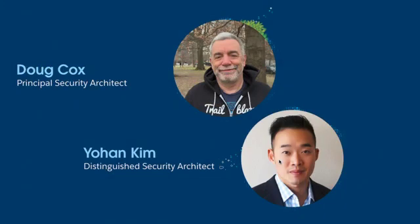My name is Doug Cox. I'm a security architect here at Salesforce. I support all HLS — Healthcare Life Sciences — accounts. I'm from New York and I've been with Salesforce for five years. And my name is Johan Kim. I'm also a security architect. I've been at Salesforce eight years. I'm based out of San Francisco and I support CMT Communications Media Tech and Textract accounts.